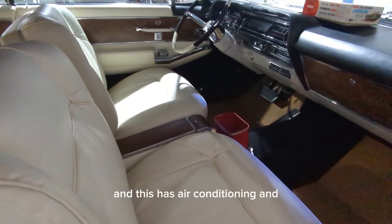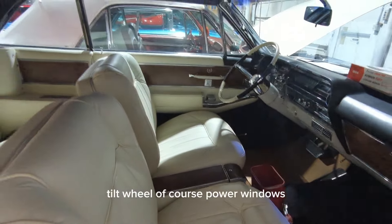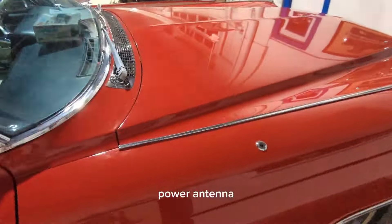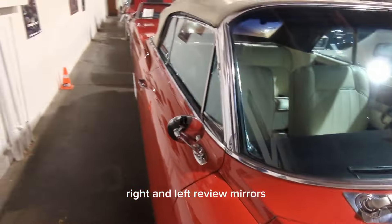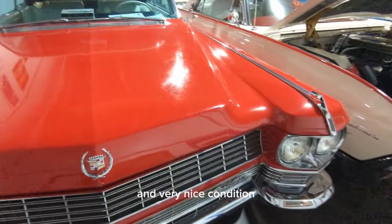And this has air conditioning and tilt wheel, and of course power windows, power seats, power antenna, right and left rearview mirrors, and very nice condition.